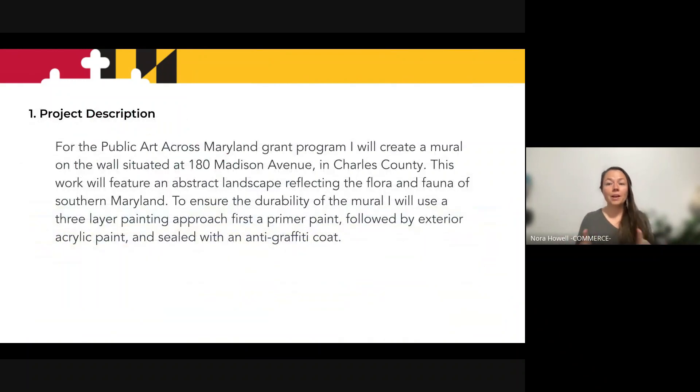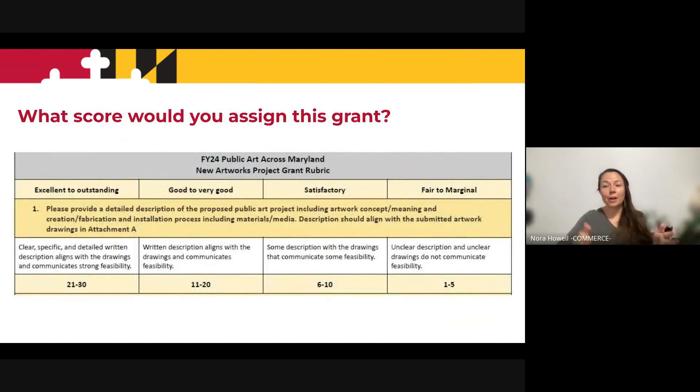So here's an example. Pause this video and give yourself one minute to read this question. Okay, so you've read the question. Let's go to the rubric — what number would you give this paragraph? Would you give it a four, like a fair to marginal? Would you give it a 10? Would you give it a 30? What number would you assign it and why?